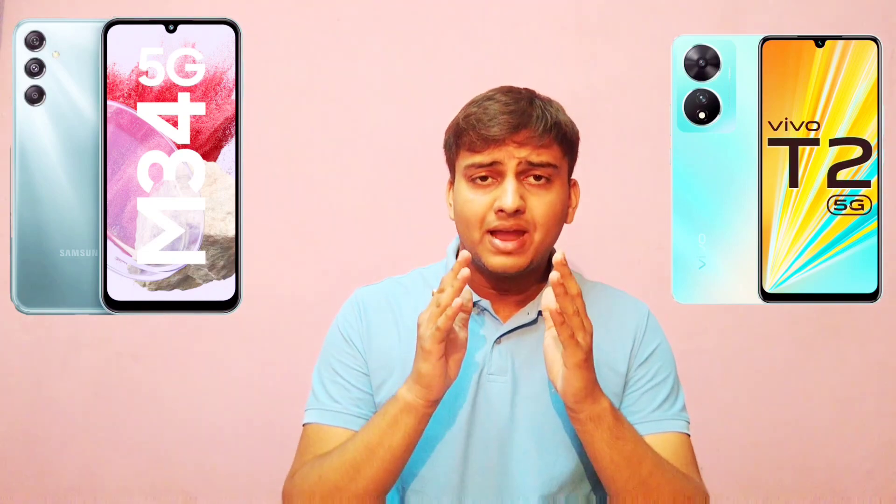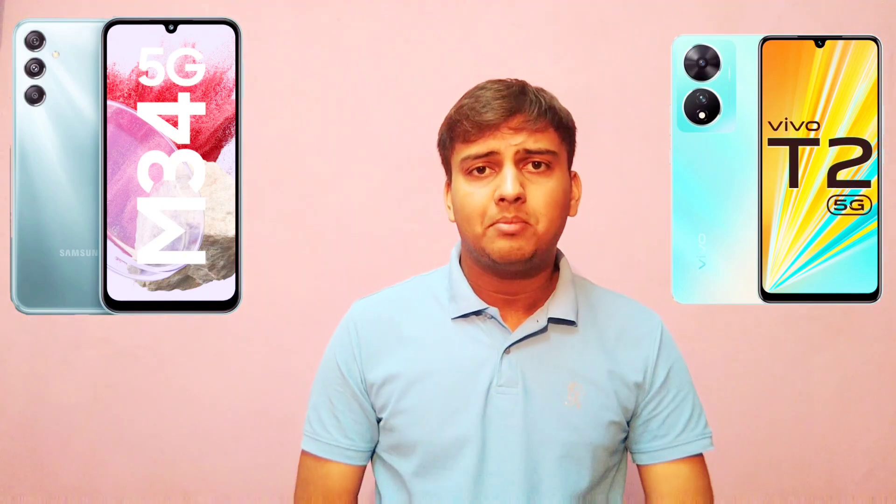After seeing the specifications, I think overall the Vivo T2 5G is a balanced handset in all aspects. Though Samsung is not bad — it has some good features like a 6000mAh battery and a 120Hz display — but overall I would say Vivo is a more balanced handset. That is why you should go with the Vivo T2 5G.